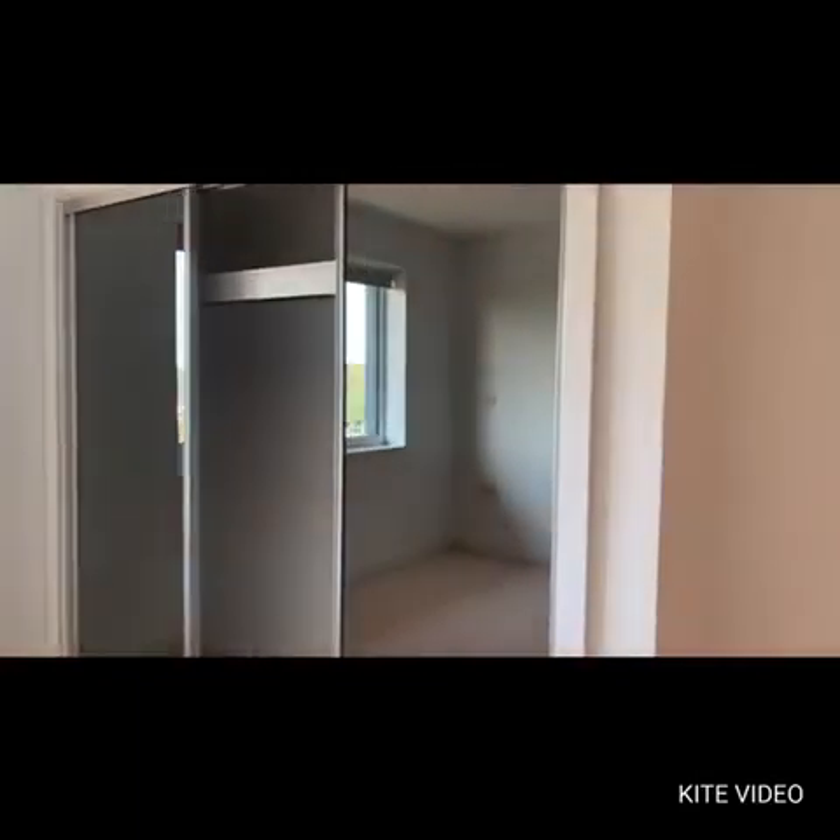The property is available now to view, so give us a call to arrange an internal inspection. Many thanks.